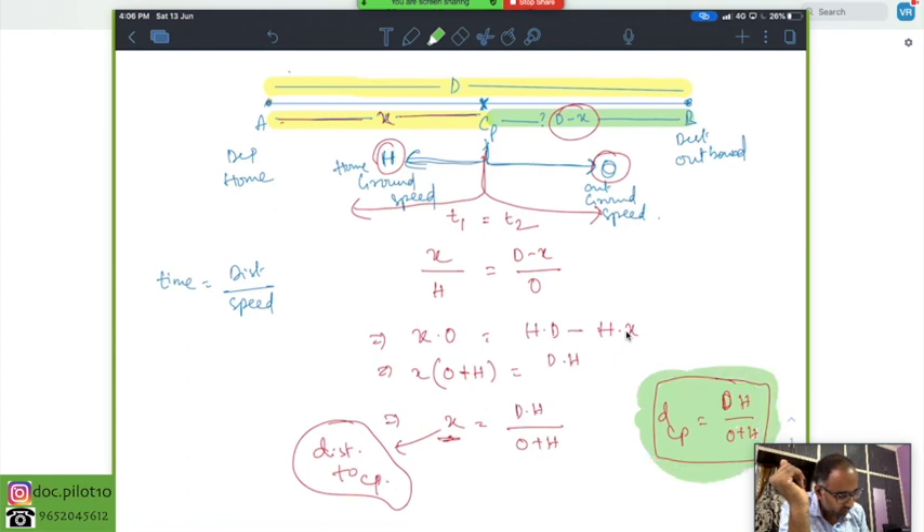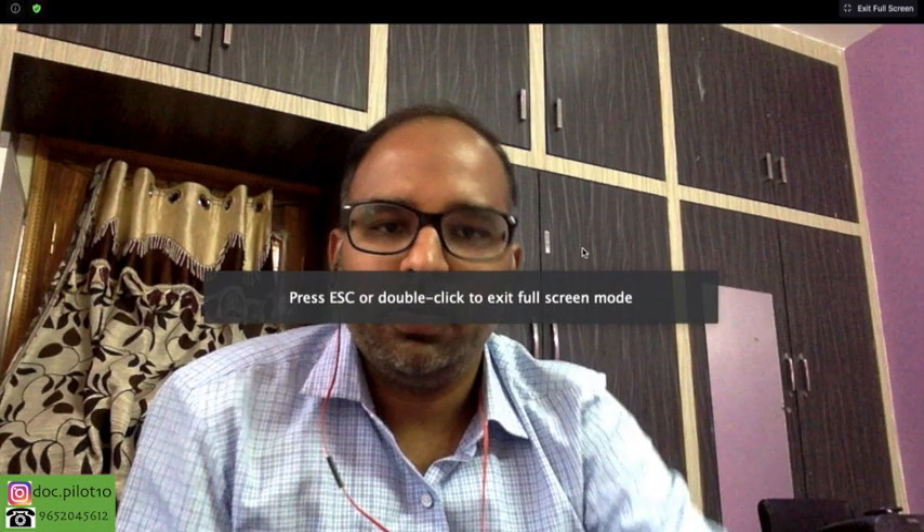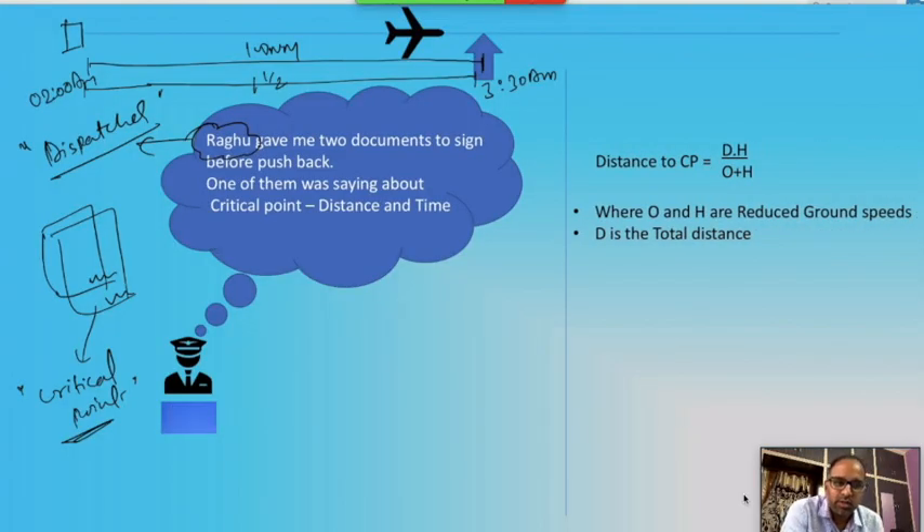In the aviation industry, whenever you are calculating anything related to performance, you assume one engine fails. In this scenario, the captain had a chest pain — a medical emergency. Other emergencies could be failure of one engine. The aeroplane from that point wants to fly forward or turn back, but it cannot perform with the same speed it had with two engines. So O and H are considered as reduced speeds with a single engine.